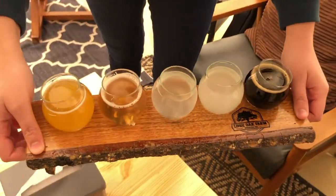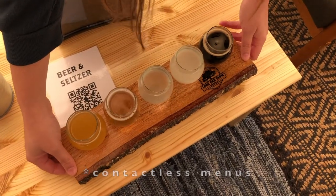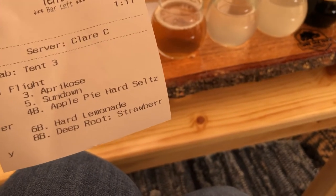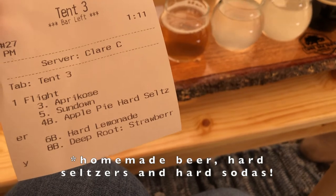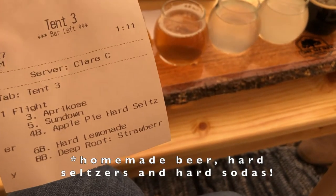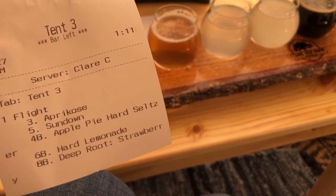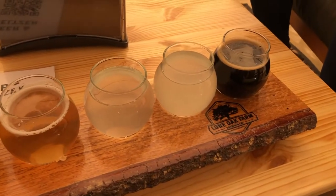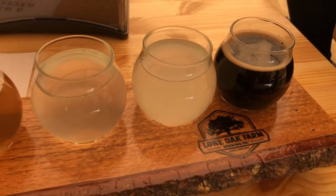Just got our flight! So these are the flavors that we got. We got an Apricose, a Sundown — both of those are beers — and then we got an Apple Pie Hard Seltzer, a Hard Lemonade, which is one of their homemade hard sodas, and then the Deep Root Strawberry on the end. It is a dark beer.